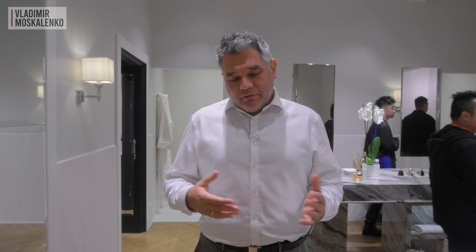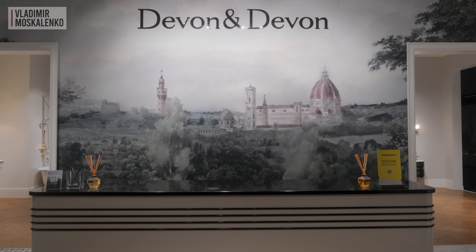Hello, friends. The famous brand Devon & Devon is celebrating its 35th anniversary this year. And for this wonderful occasion, they have naturally released wallpaper featuring a beautiful panorama of Florence.